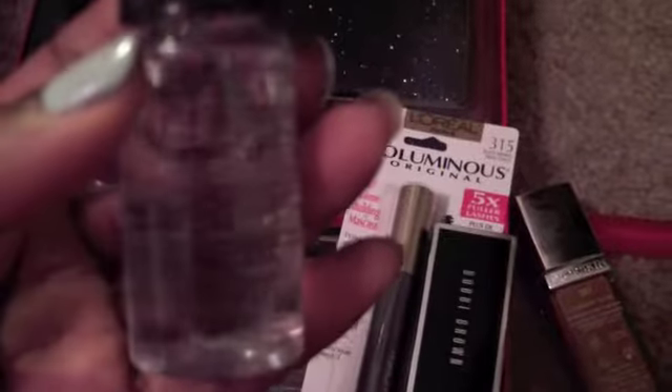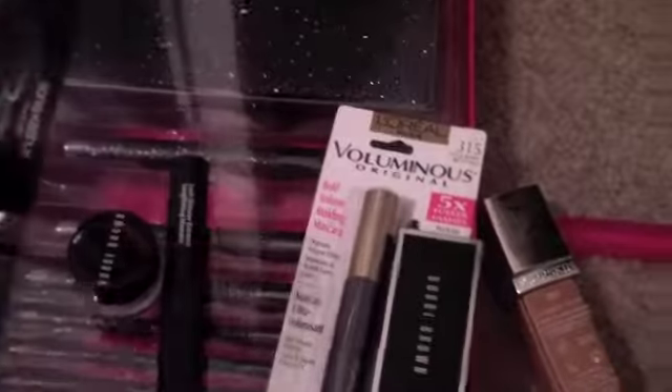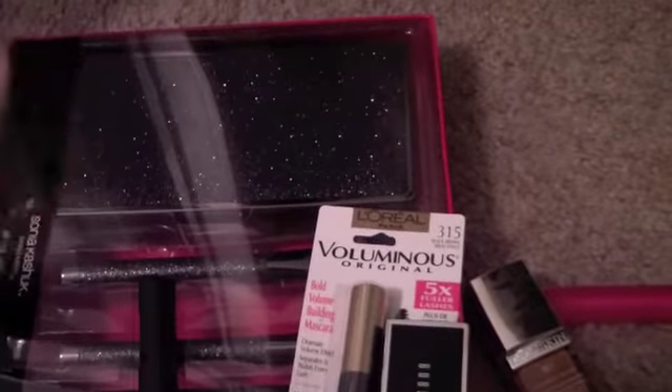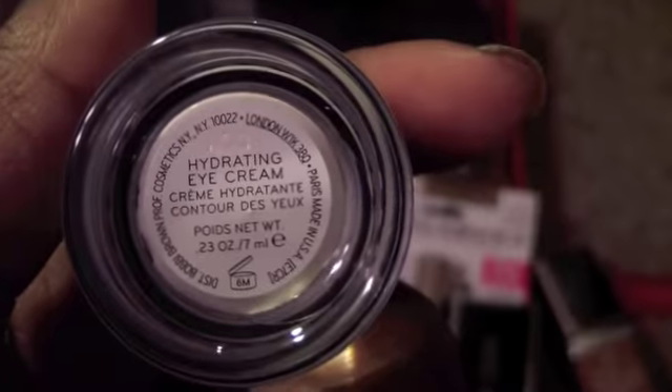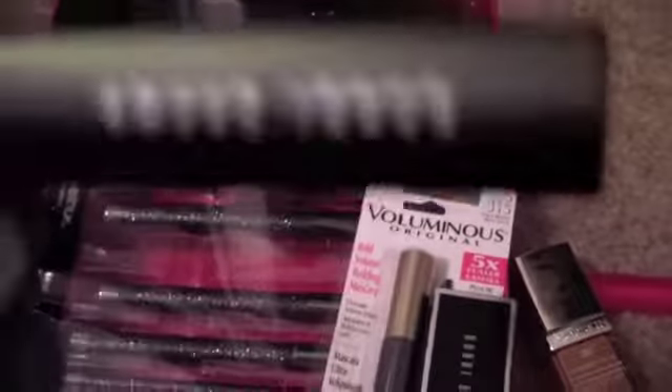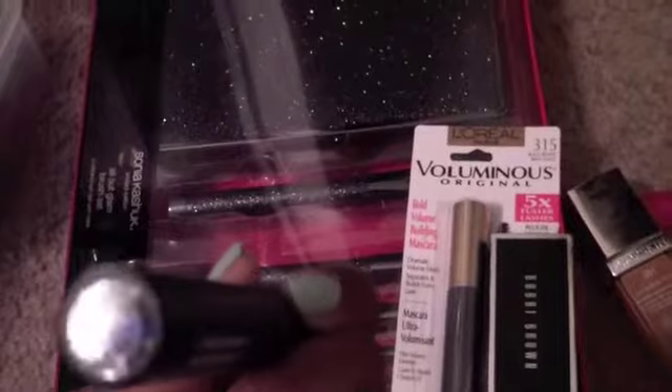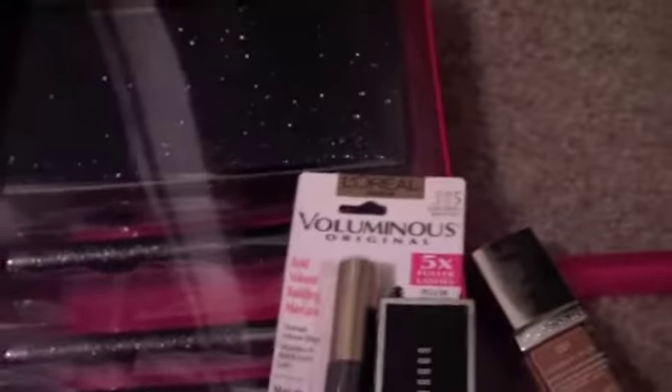This was on my list — a little mini three-piece set from Bobbi Brown. It came with the eye makeup remover, which I've used once but will review more. It also has the hydrating eye cream, and I think this is a mascara — it just says 'black,' so I'm not sure what kind.